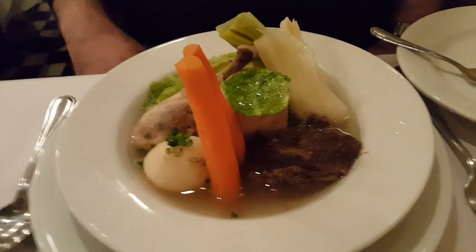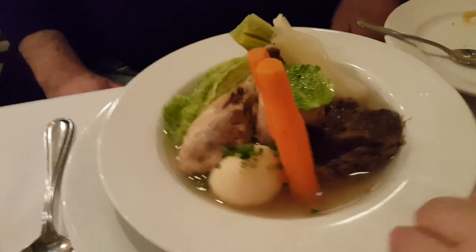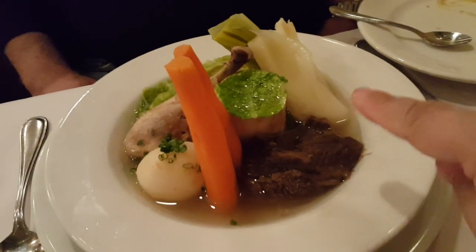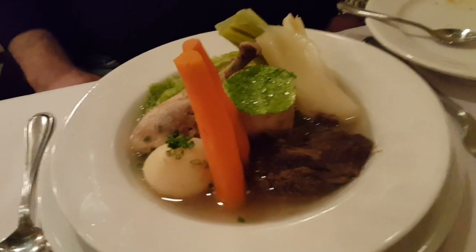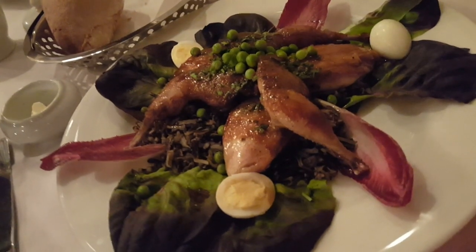Look how pretty this plate is. This is the pot-au-feu, which is basically a chicken, beef, and vegetable stew. And look — we got bone marrow right there in the middle. And my plate — I got the roasted quail with wild rice. It looks delicious.